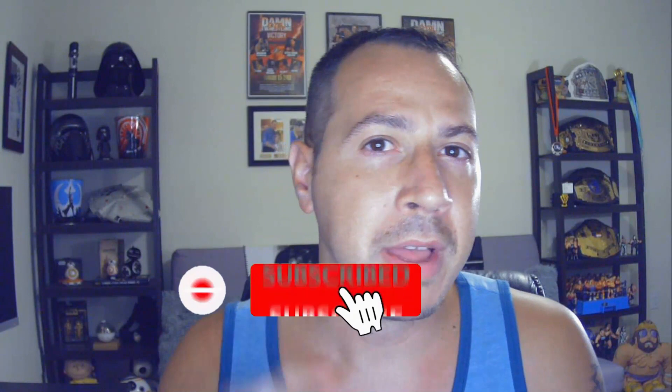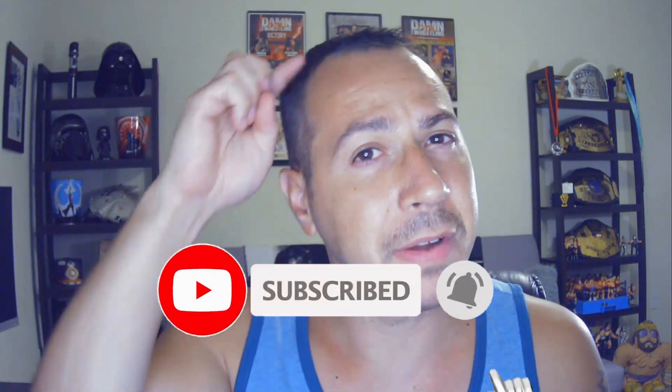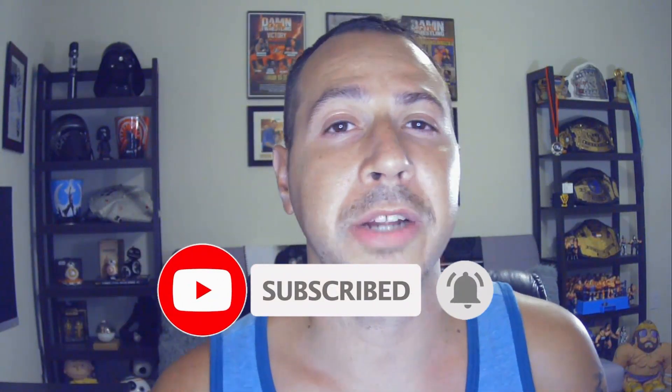If you haven't yet, make sure you go ahead and click up here to subscribe to this channel and click that bell notification so you're the first to know when I drop a new video. Go ahead and click up here to join Daily Digital Club and the RACE system, and you can watch one of my next two videos right here. I will see you on the next video — and always remember, you're just one side hustle away. Take care.